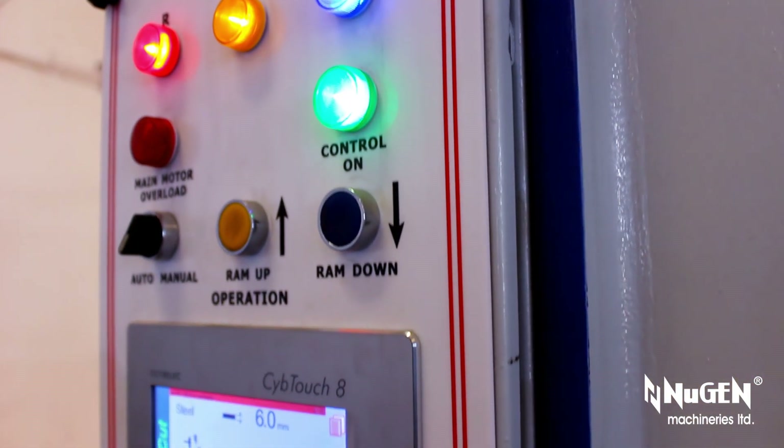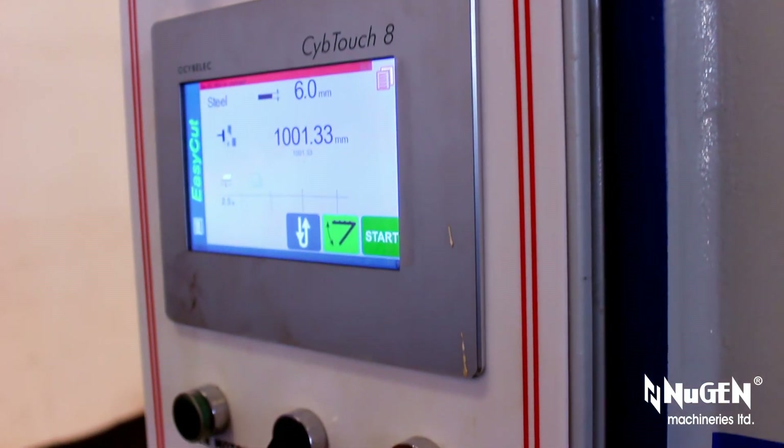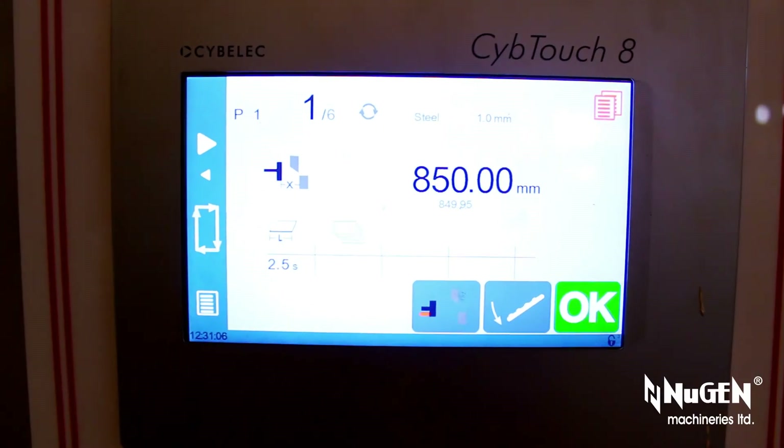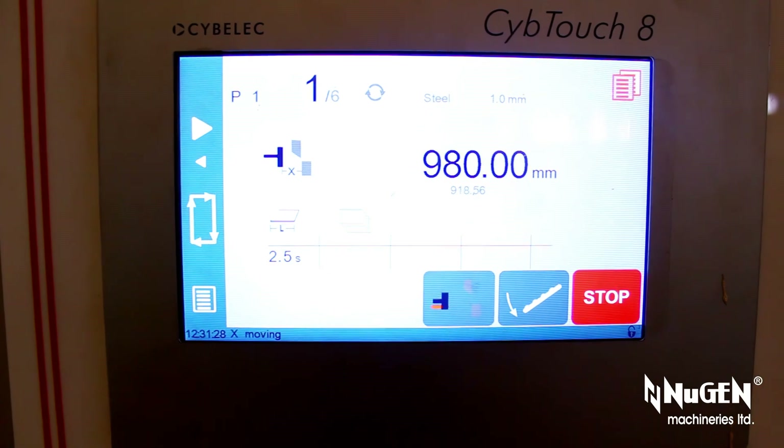Blazing fast performance, low noise of operation, unmatched precision, unbeatable durability and longevity are hallmarks of Termines hydraulic shears, manufactured by Nugent Machineries Limited since 1982.